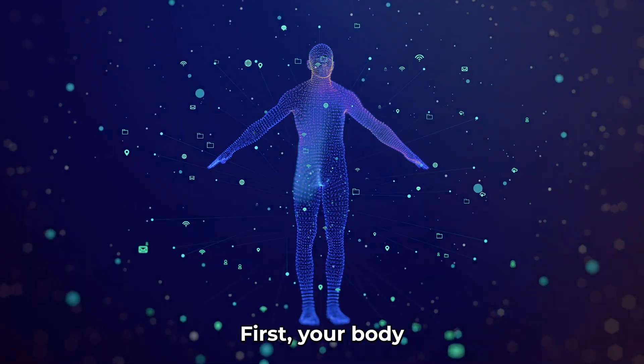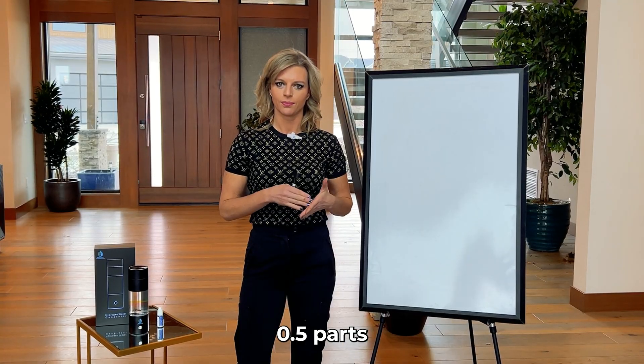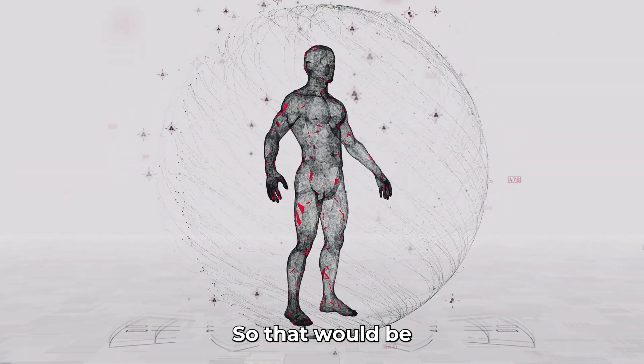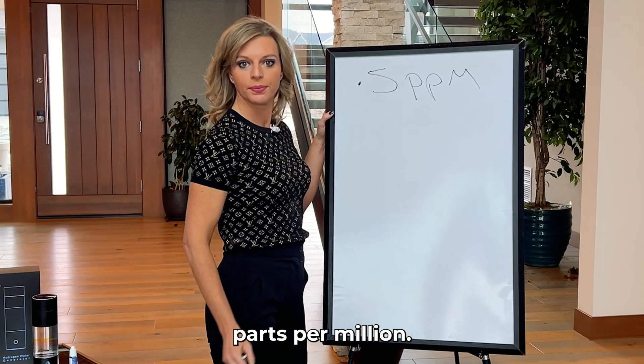Let's discuss how much your body needs first. Your body, according to all the studies that are out there, requires 0.5 parts per million per liter in order to give you a therapeutic result. So that would be 0.5 PPM — parts per million.